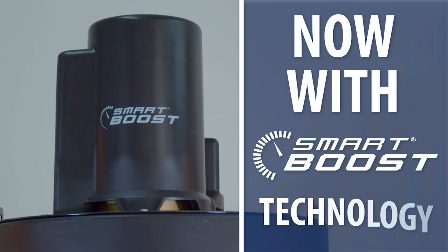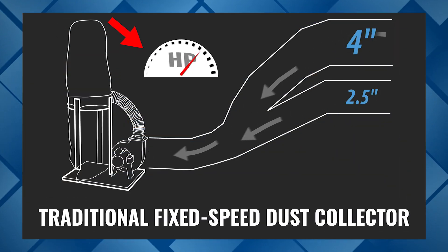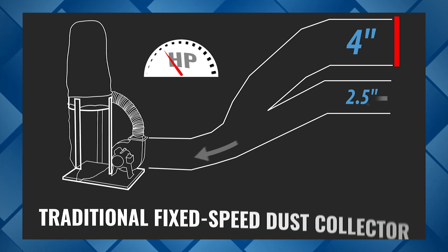We've integrated our patented Smart Boost technology into the V-System. When traditional fixed-speed dust collectors are necked down to smaller ports, they operate at significantly less than peak horsepower and can't maintain sufficient suction power.